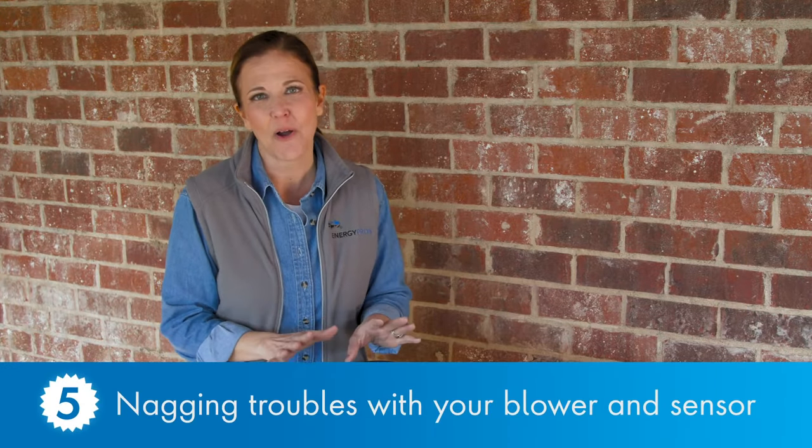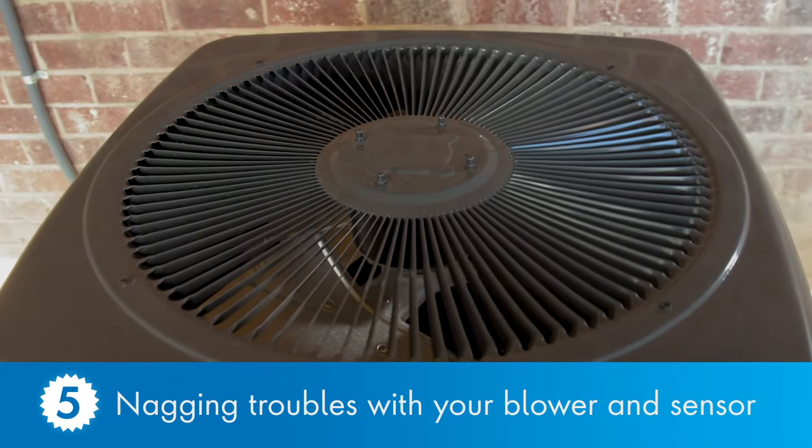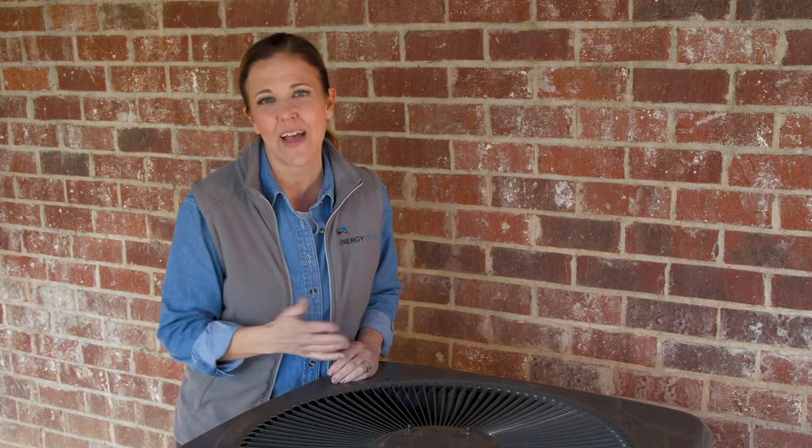And finally, number five — and this is a two-parter. The blower and sensor are two elements that can start to go bad as your unit nears the end of its lifespan. So if either of these systems are giving you nagging trouble and you're having to call a technician out repeatedly, it may be the end of the line for your HVAC.